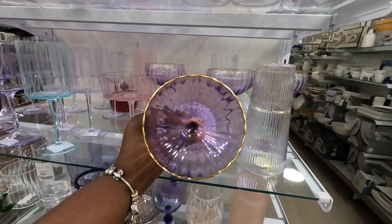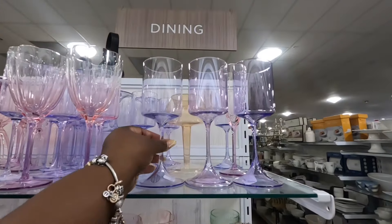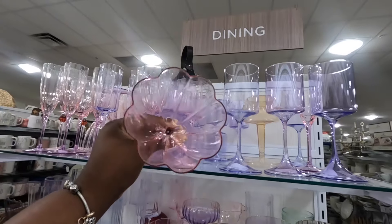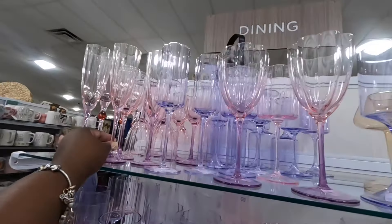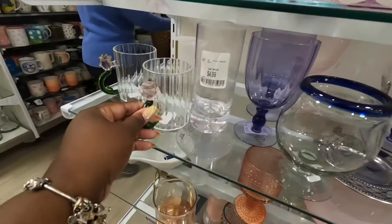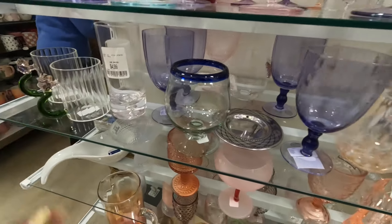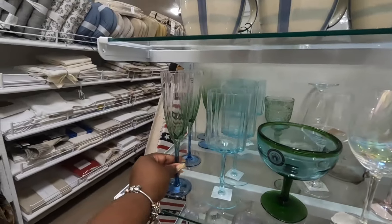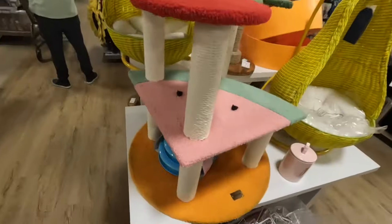Some more of those cute cups — this one is $6, these are $5, that one is $7, this one is $8. And they have it in the green and the bluish.